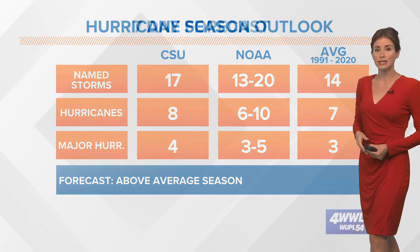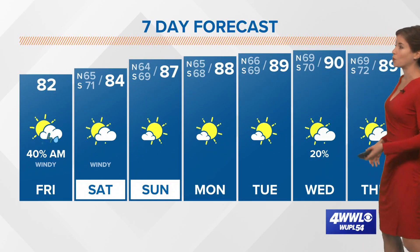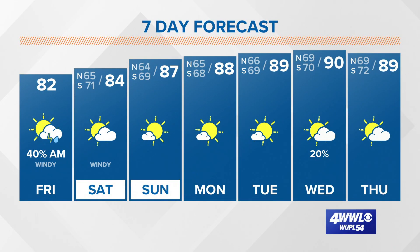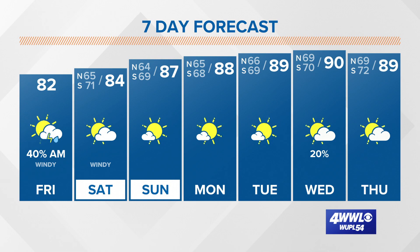Our hurricane season outlook from NOAA came in yesterday, and they are calling for 13 to 20 named storms — so an above-average season. The average for a season would be 14 named storms. Our seven-day forecast — how good does that look — many days with no rain chances, although we will be heating up a little bit as we move into next week.